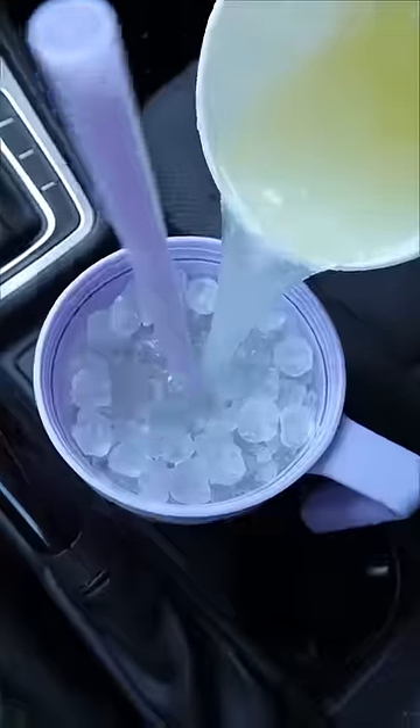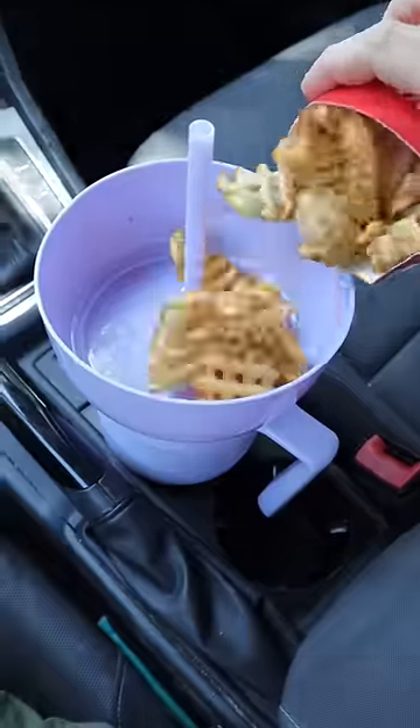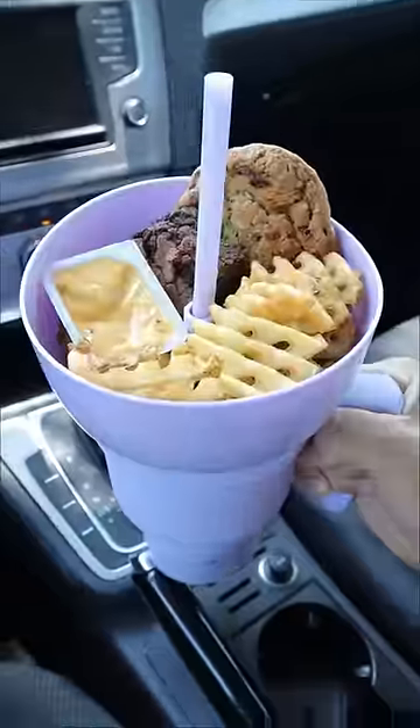And this tubular mug can hold up to 32 ounces and has a snack cup up top that holds fries, brownies, and dip, and has a straw down the middle.